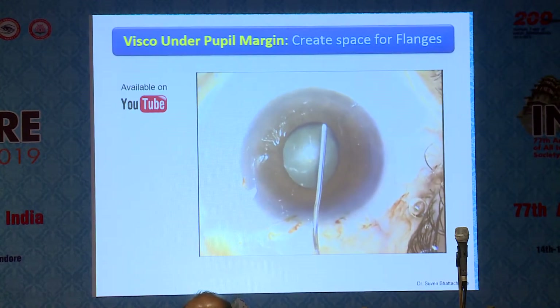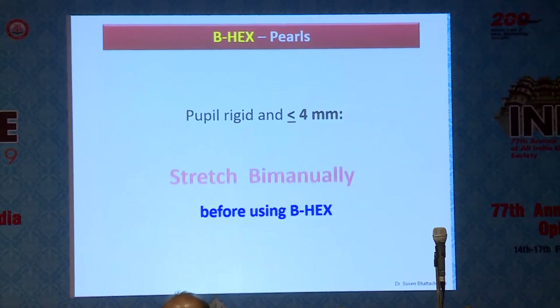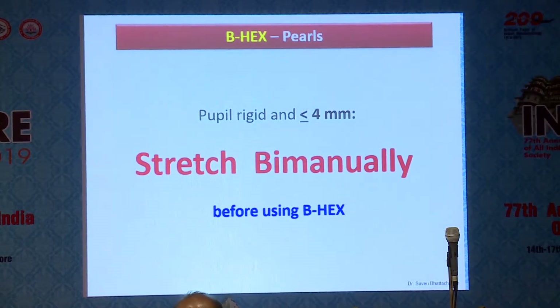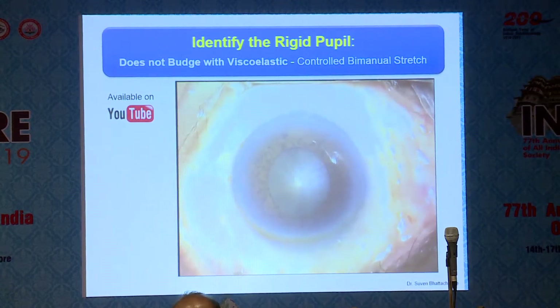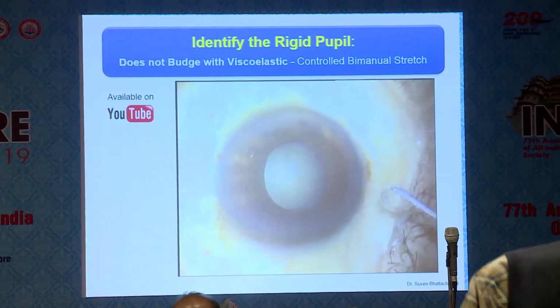If the pupil is smaller than 4mm, I recommend doing a bit of controlled bimanual stretch before using any device, especially for a rigid pupil. This gives a cosmetically good pupil, because the purpose of a pupil expander is not to tear the sphincter but to keep the pupil in an expanded state. To differentiate between a rigid and elastic pupil, there's a simple test: after your paracentesis and before your main incision, inject a little BSS or Ringer's lactate through the side port and watch for pupil expansion. As you inject BSS, you can see the pupil expand — that's an elastic pupil, which will allow you to get to 5.5mm with your expander without damaging the sphincter.